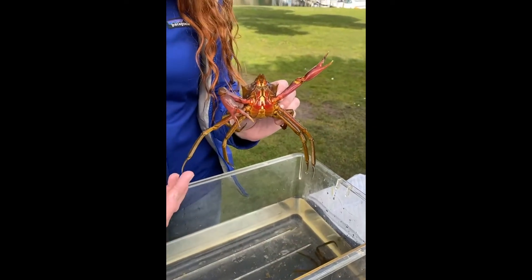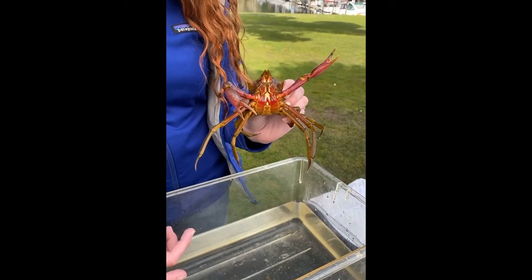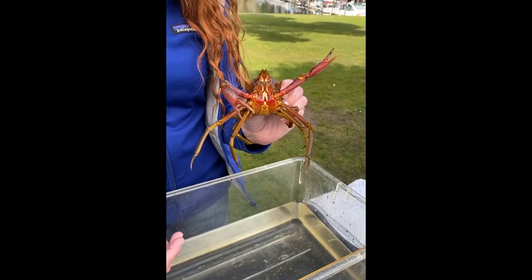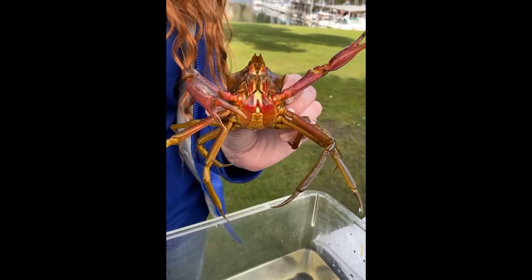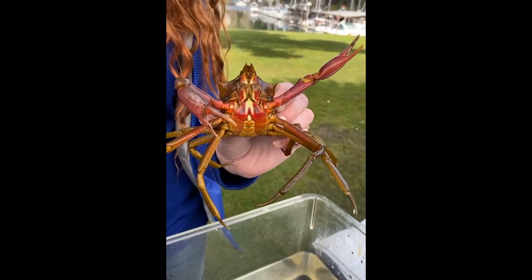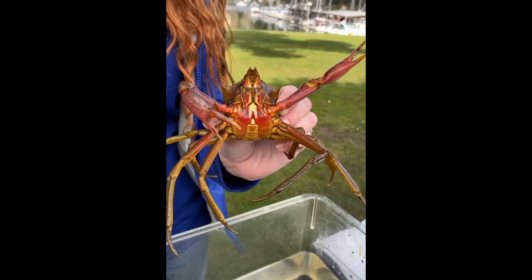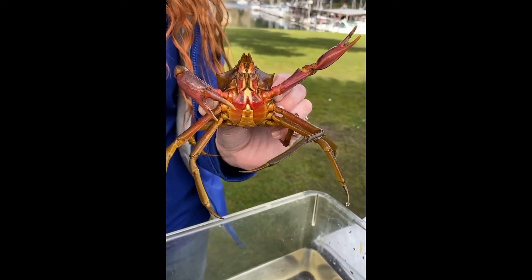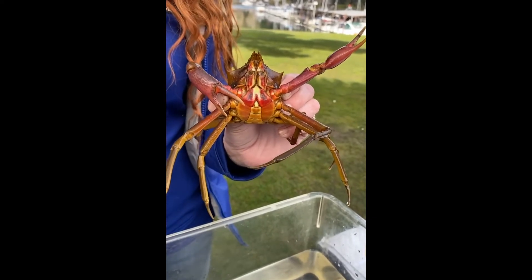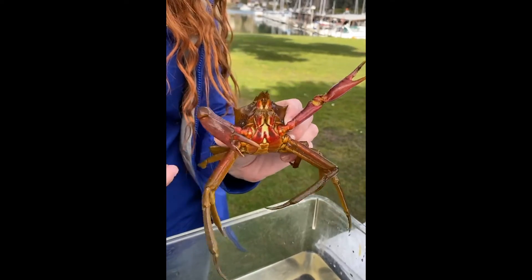Their scientific name is Pugetia productus — 'productus' because this is a prolific crab. Most crabs can only reproduce when their shells are soft during the molting stage, but this is one crab that can mate all year round regardless of whether the females are ready to molt or not. So quite often when we find females, they're gravid, meaning they've got a big abdomen full of eggs — little babies!